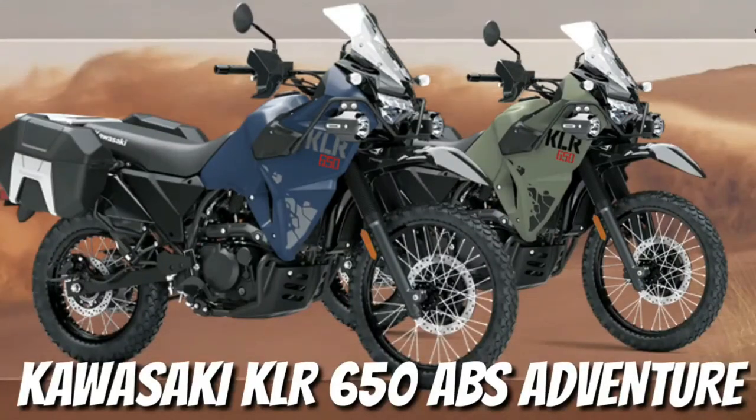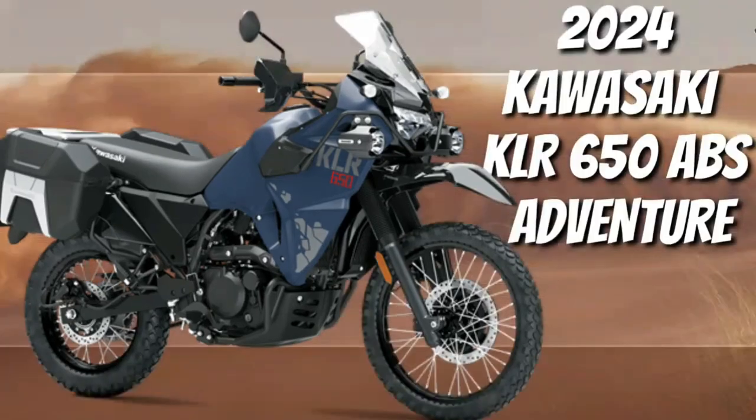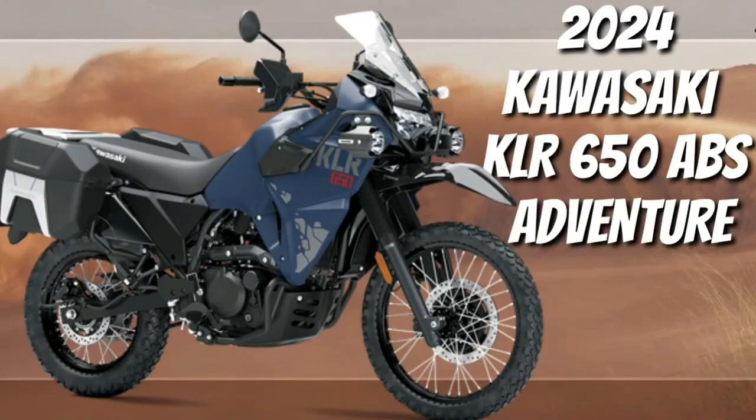Hello guys, welcome back to MotoADV channel. We hope you guys are doing well. Today we're going to show the 2024 Kawasaki KLR650 ABS Adventure First Look Review and explain the details of the bike.